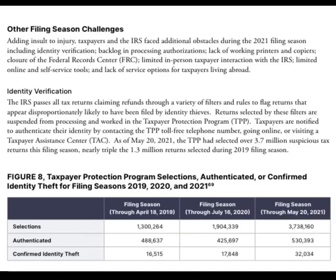A lot of tax returns are waiting for identity verification. I encourage you to call the IRS to see if that is what your return is waiting on — you can do it over the phone, online, or schedule an in-person appointment. The breakdown shows the selections, those authenticated, and those confirmed as actual identity theft. The number confirmed as real identity theft is pretty low, so the majority of cases are simply waiting for you to verify your identity — the system flagged you as needing authentication, and that is likely the only thing holding up your refund.